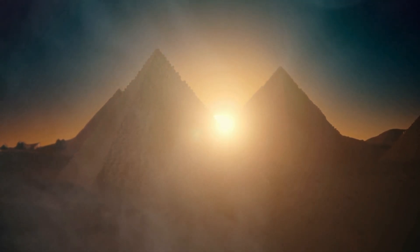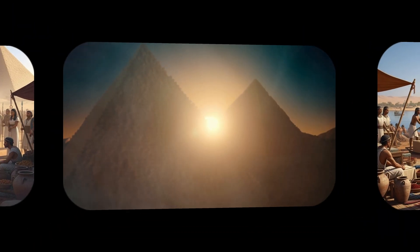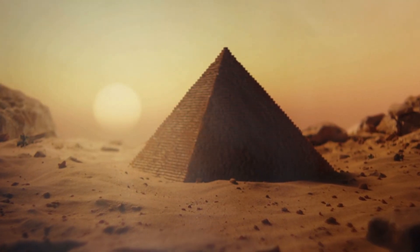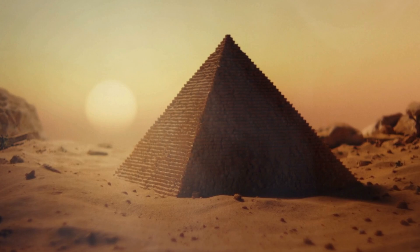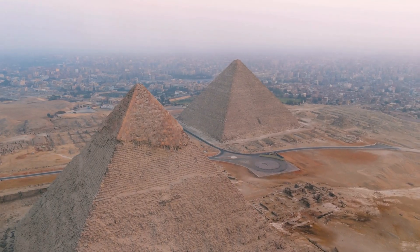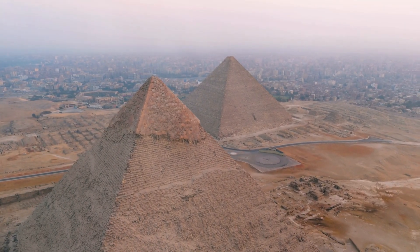So how did they do it 4,500 years ago? Nobody knows for sure. But that's just the beginning, because what I'm about to tell you is even stranger. The Great Pyramid is aligned to true north with an error of less than 0.05 degrees. That's more accurate than the Paris Observatory, more accurate than many modern buildings, more accurate than most construction today. The sides are almost perfectly equal in length, and the base is level to within less than an inch across 13 acres.